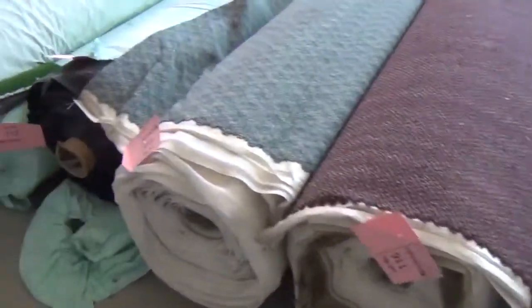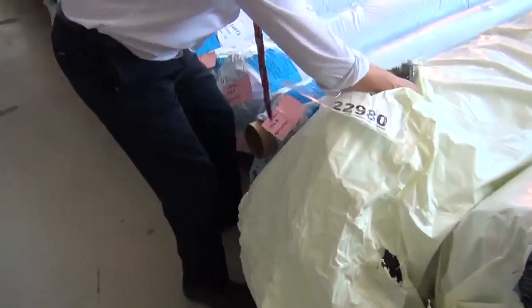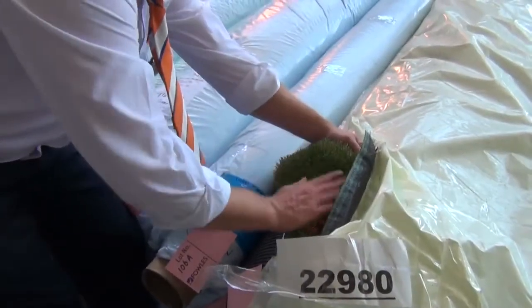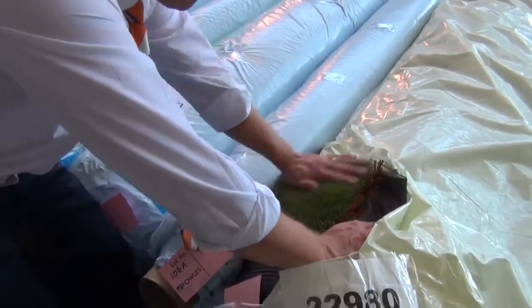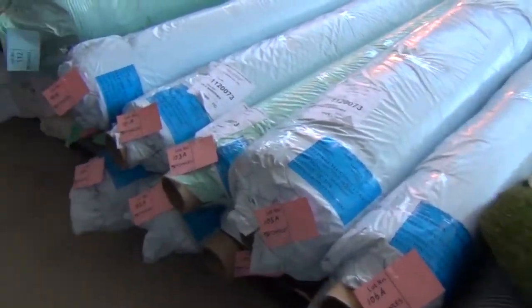We've got some more artificial turf — a couple of different pieces, some really nice stuff. In the shops I reckon you're probably looking around $50 to $60 a square metre. Tomorrow that'll be going around the $20 a square metre mark.